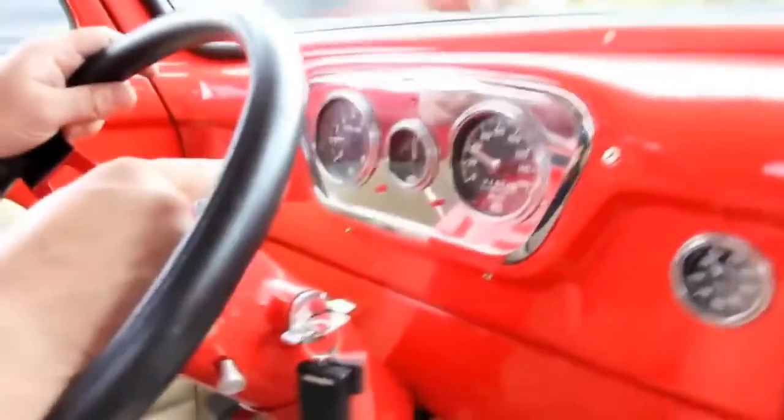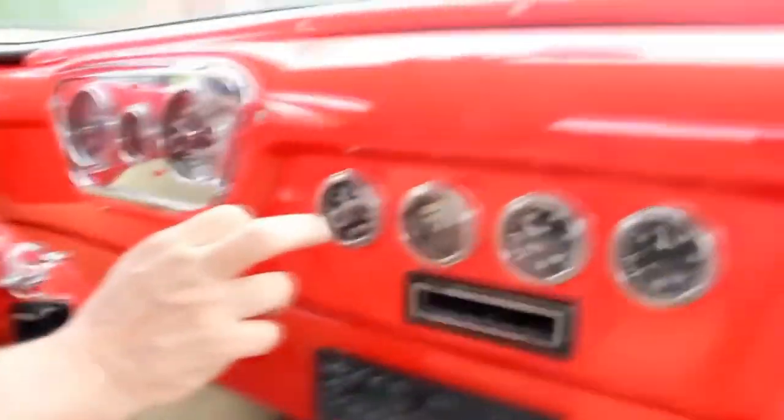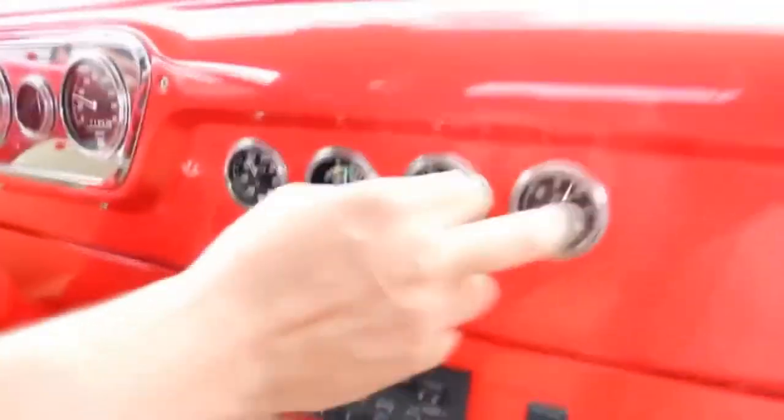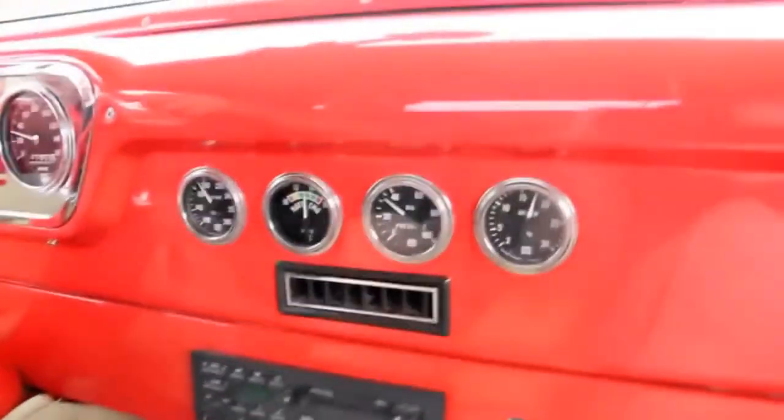Let's take the old '55 Ford truck for a ride. We've got a tilt wheel in it — I got it school bus style right now. Got the gauges working here — RPM gauge, speedometer, gas gauge right in the middle, water temp, battery, oil pressure. They've actually got a vacuum gauge on it also.